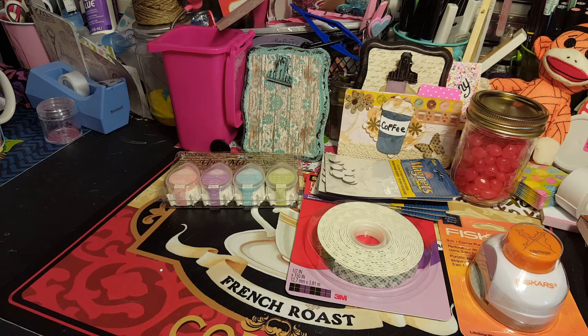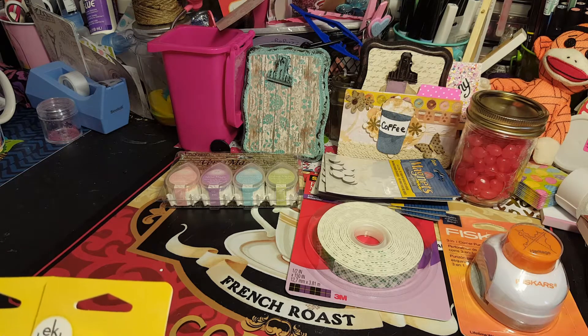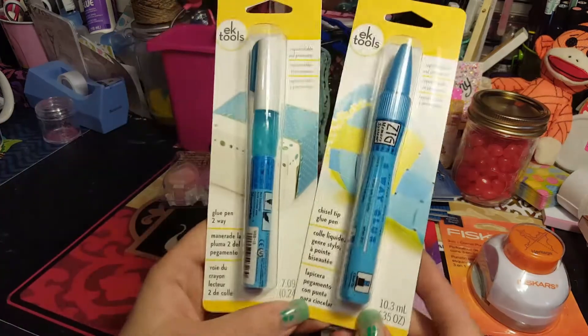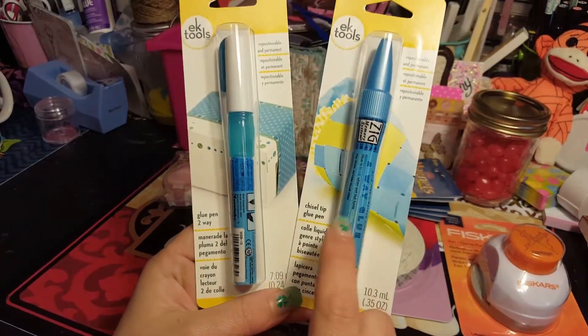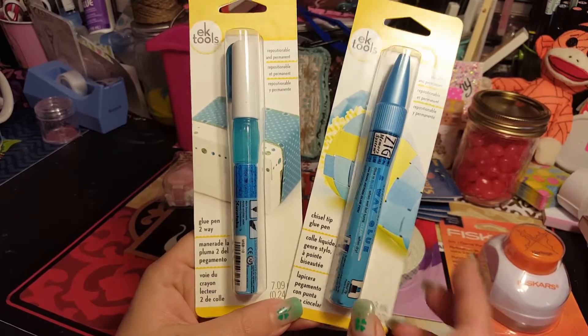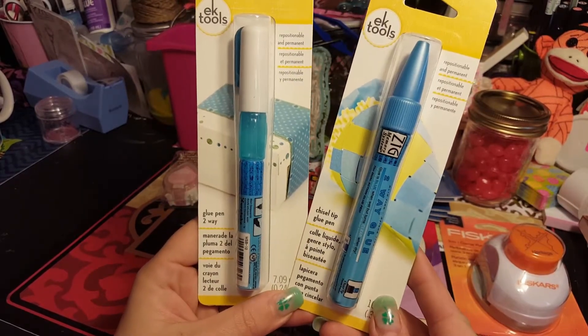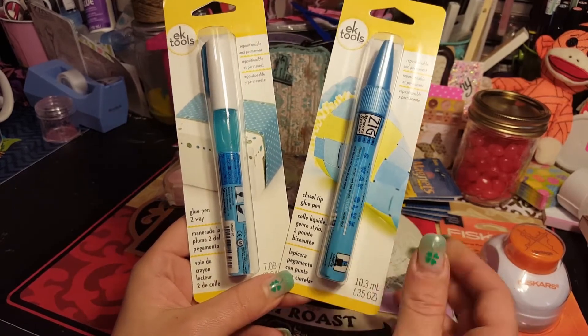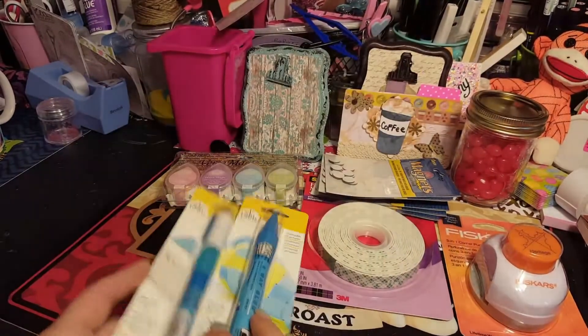I got these Ectool glue pens - this one is a chisel tip glue pen, repositionable and permanent, and this one is a two-way glue pen. I thought I would try something different. I have lots of projects where I need to get into little spaces and it's hard for me, so I'm going to try these.